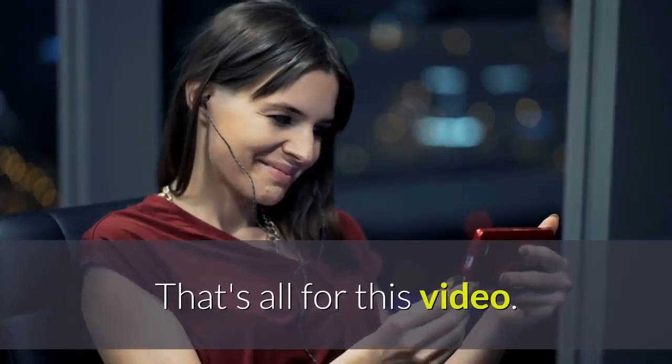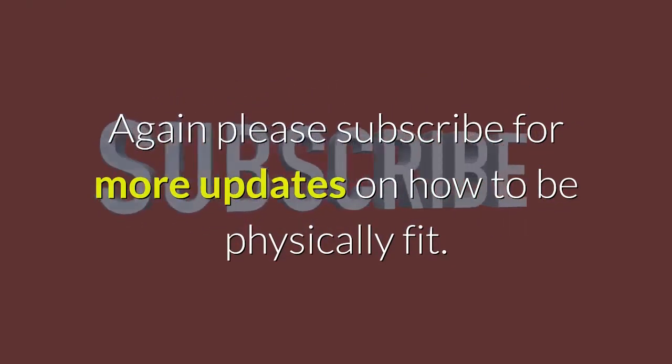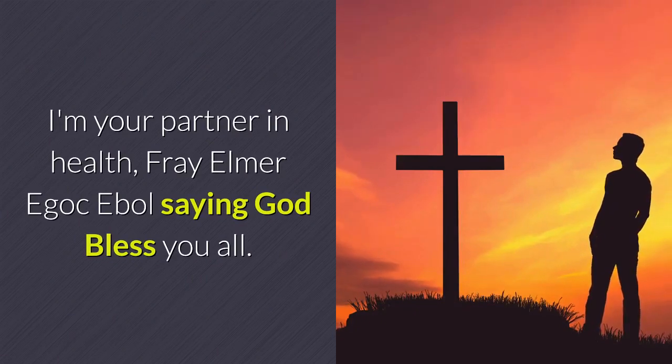That's all for this video. Please subscribe for more updates on how to be physically fit. I'm your partner in health, Frey Elmer Egoats Ebol, saying God bless you all. Keep safe.